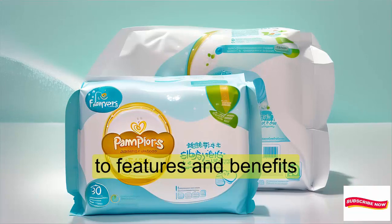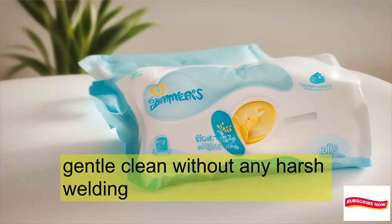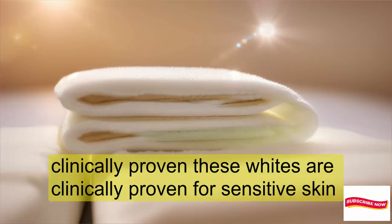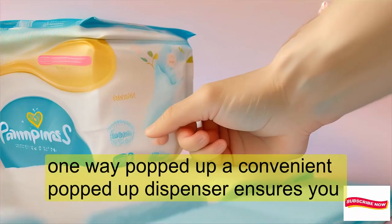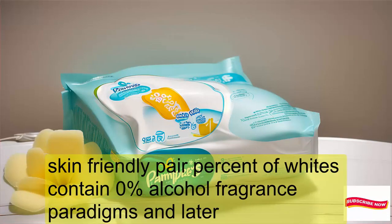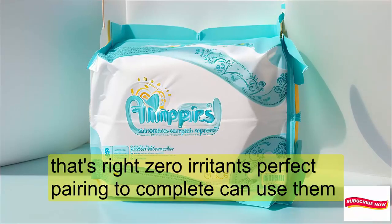Features and Benefits: Pampers Sensitive Wipes are thick and soft, providing a gentle clean without any harsh rubbing. These wipes are clinically proven for sensitive skin, so you can trust them for your little one. The convenient pop-top dispenser ensures you get just one wipe at a time — no wastage. Skin-friendly, Pampers Sensitive Wipes contain 0% alcohol, fragrance, parabens, and latex. That's right, zero irritants.